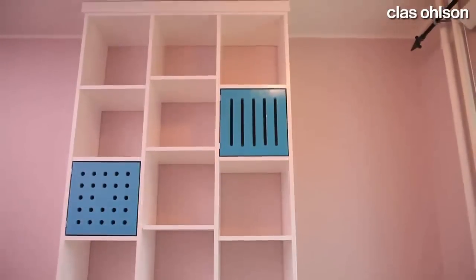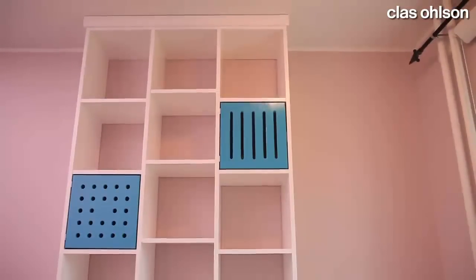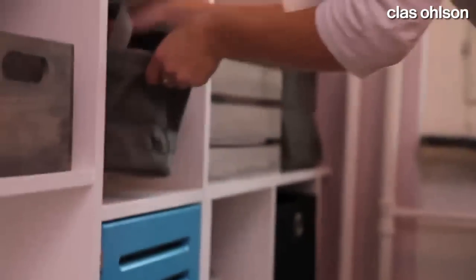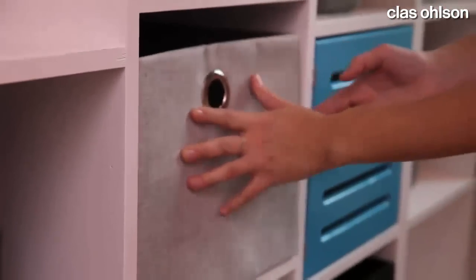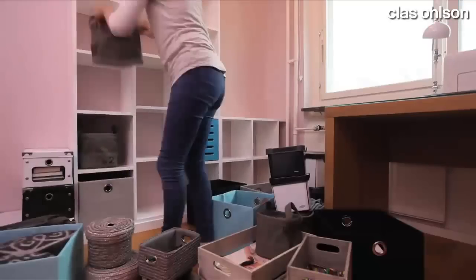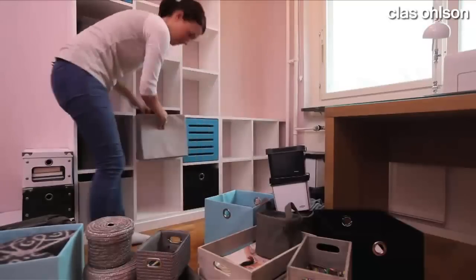Use the whole room right up to the ceiling and stack things on top of each other. Storing items in boxes and baskets is a quick solution and looks tidier than open shelves. Boxes with windows or open baskets are perfect for things you use often and want to find easily.